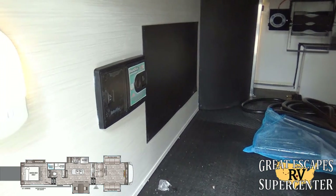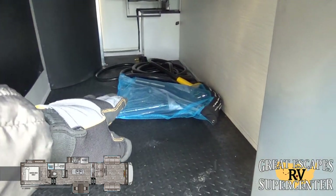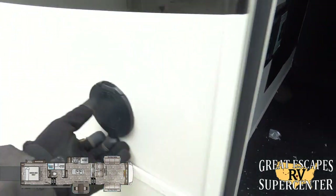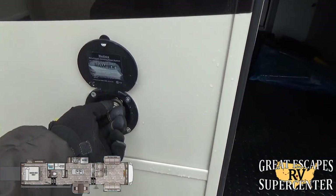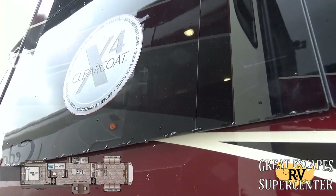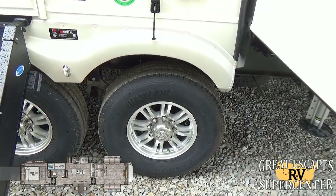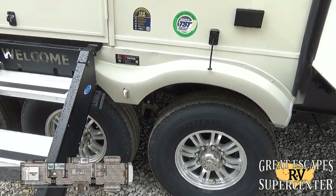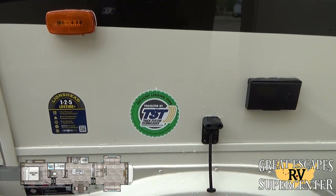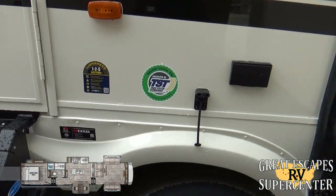This RV has a dropped frame aluminum substructure with a heated and enclosed underbelly. It features the upgraded Road Back Intervac vacuum system — you can even use the vacuum system from outside with the hoses provided. There are upgraded LED lights, a power source, and a spray port to rinse off dogs or kids. The X4 clear coat is very impressive. It rides on 16-inch aluminum rims with upgraded Westlake tires, Dexter suspension and axles, and comes with tire pressure monitoring.